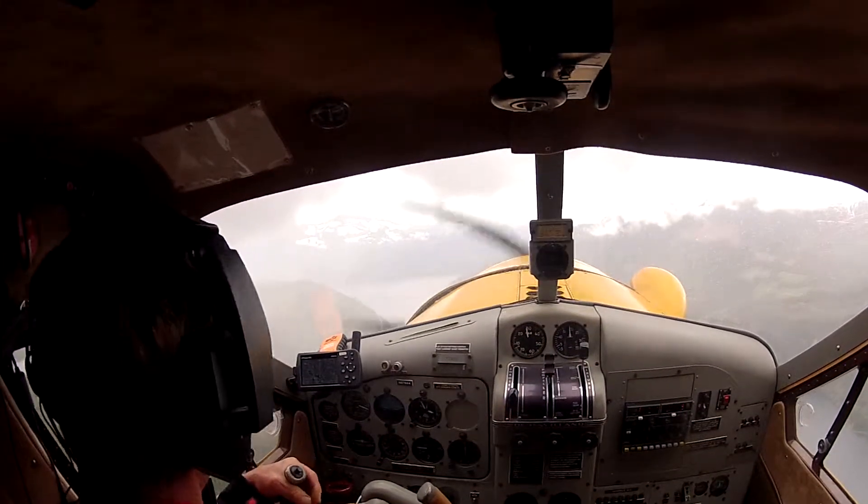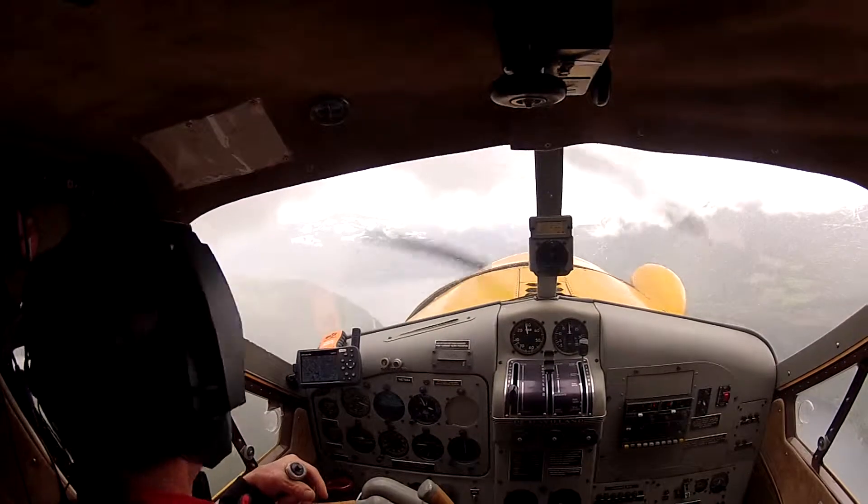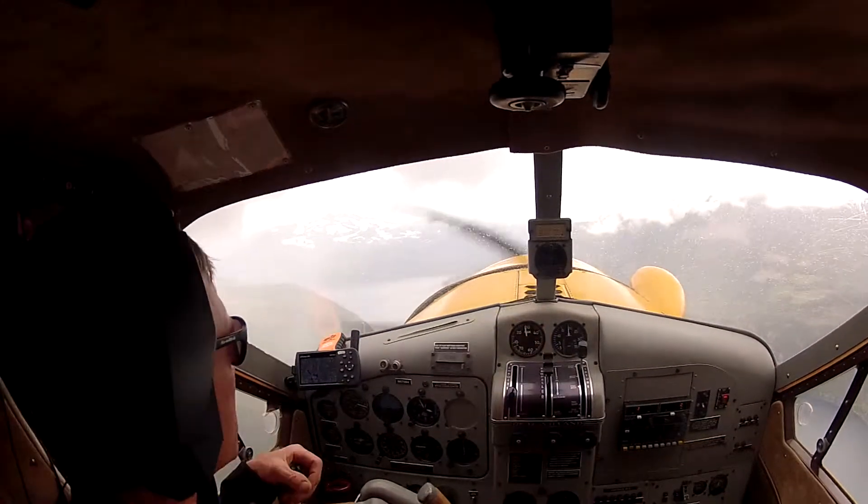Typically on a day like today, the clouds might start to rise as we get towards the center of the island.